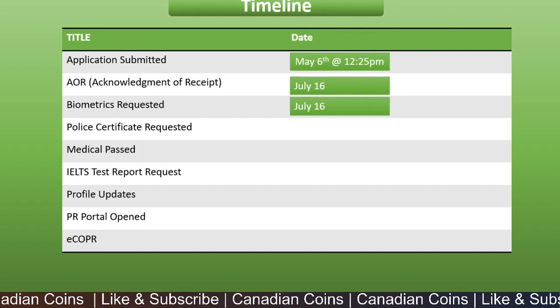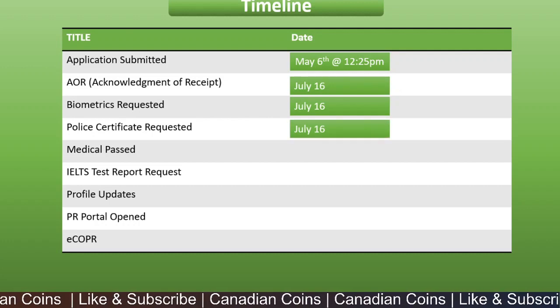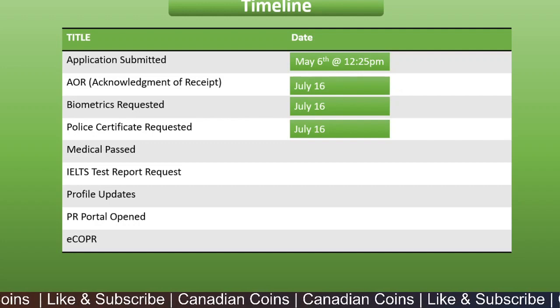We were able to complete the biometrics on the next working day. That same day, a police certificate was requested for both the principal applicant and the dependent, and that was submitted on the next day as well.